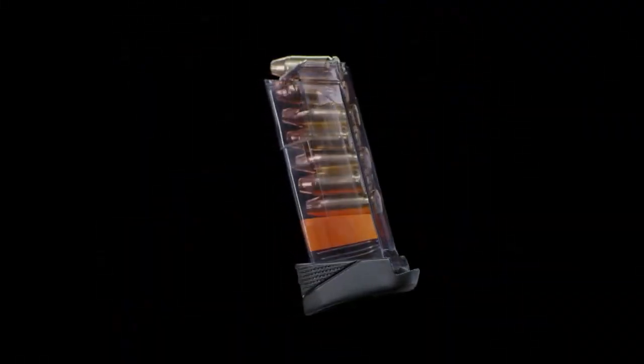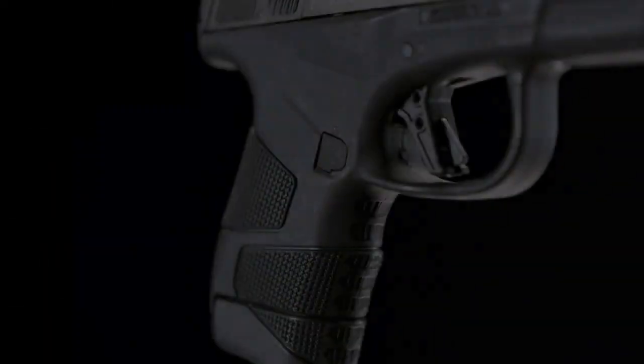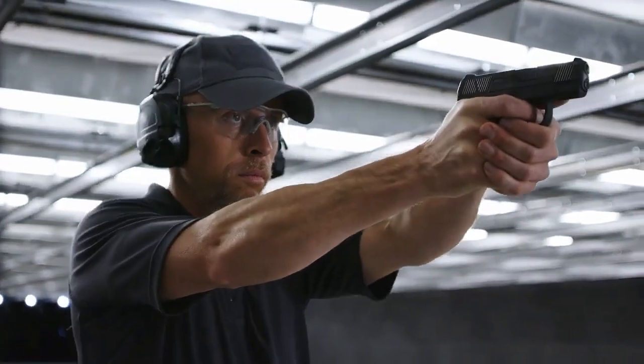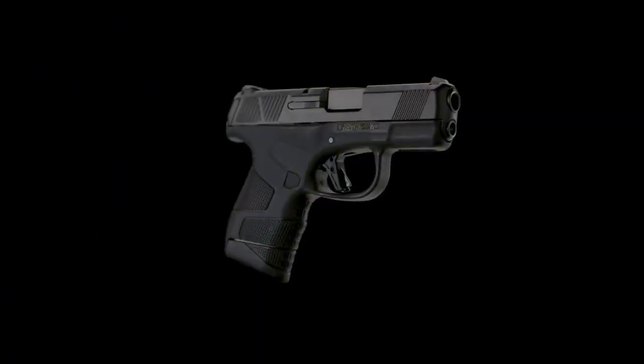The pistol ships with a flush-fit 6-round mag and an extended 7-rounder. Both mags are made of a translucent, smoke-gray polymer that allows you to clearly see the rounds within, and the mag spring is topped by a bright orange follower. Additionally, Glock 43 mags will fit and function in the MC1sc. It is the fact that this gun is reliable and affordably priced — reliable and affordable — that makes it a compelling choice.